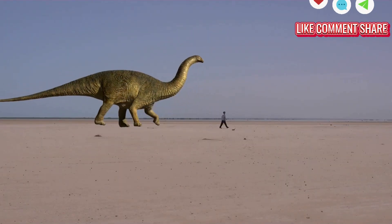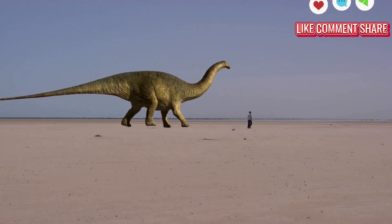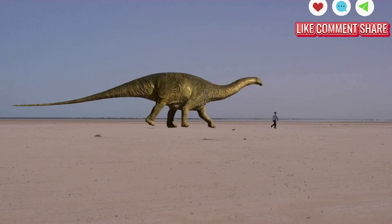Welcome back to the channel. Today we're diving into five extinct animals that scientists are actually trying to bring back to life.